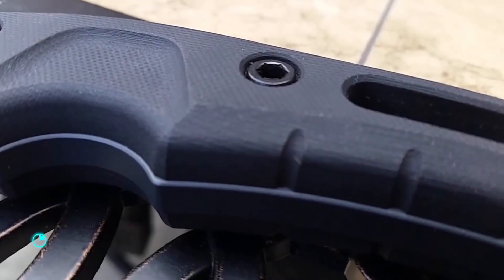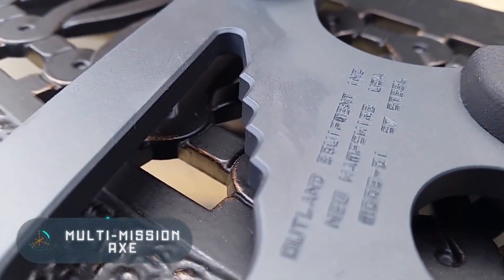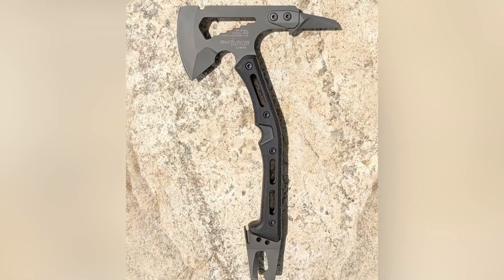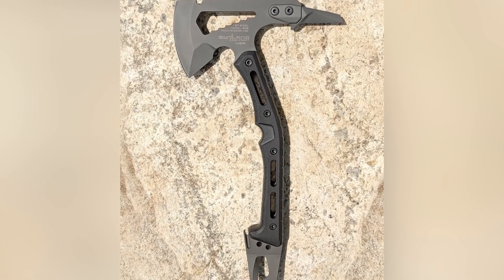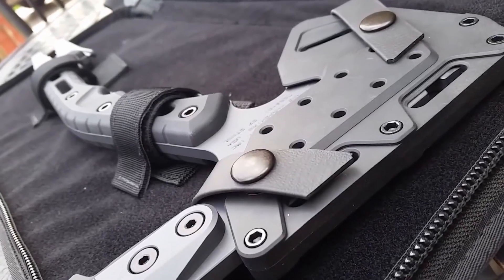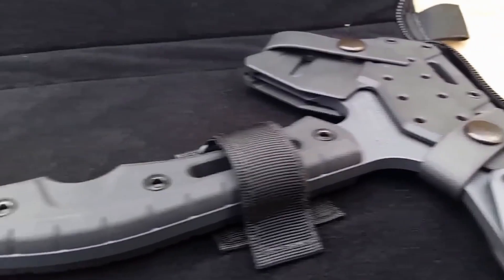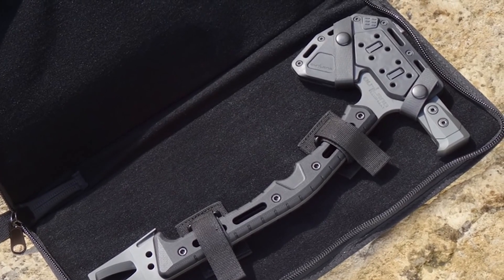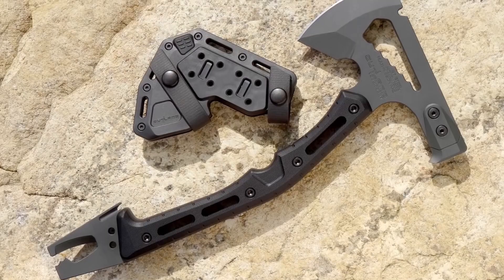Multi-Mission Axe. Here's another tool that will come in handy outdoors. We all know that no camping site can do without a bonfire, and to make one you need firewood, which you can get using this unusual axe. By comparison, the weight of a standard axe usually exceeds one and a half kilograms, but the model you see right now weighs only 1.1 kilograms. The axe was designed by Outland Equipment specialists to meet the needs of rescue teams, military, and security personnel.